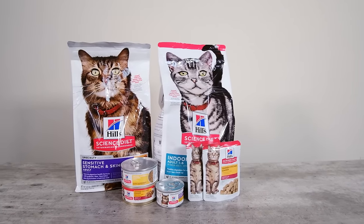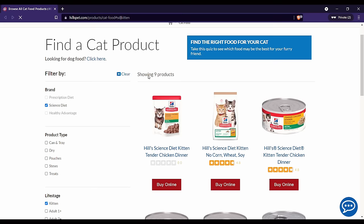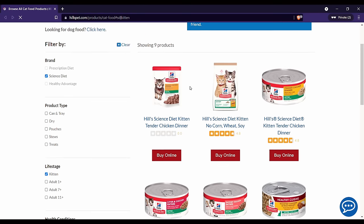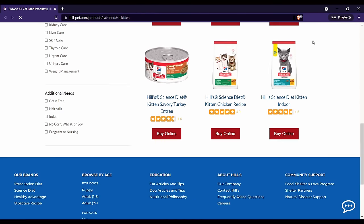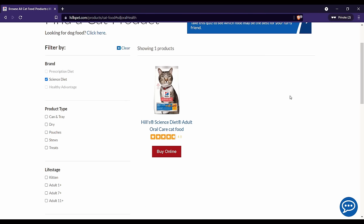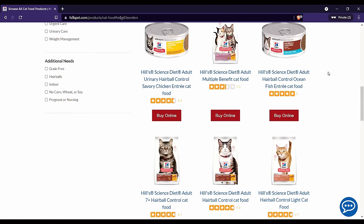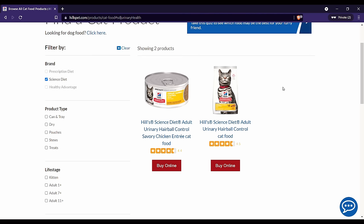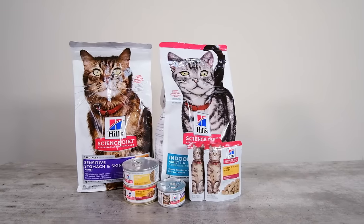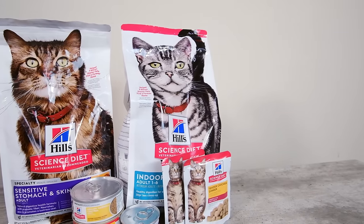The Science Diet lineup is enormous — there are over 70 different recipes available, all focusing on different life stages and specific needs. You're going to see kitten food, adult food, senior food, food intended to support dental health, food made for digestive issues, skin issues, and food developed to support urinary tract health. There are many, many different recipes coming from Hills Science Diet. But while there is a lot of variety in the lineup, there are some things that are common across all of their recipes.